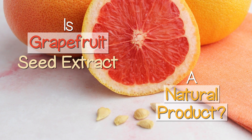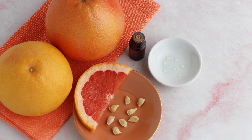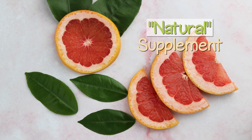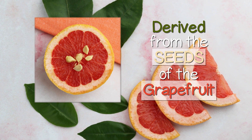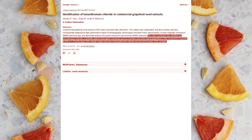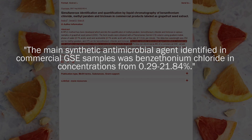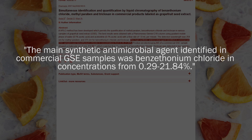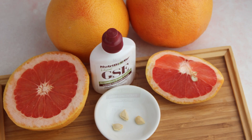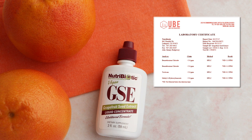Grapefruit Seed Extract is a commercially manufactured product that can be processed differently depending on the brand. Although called a natural supplement because it's derived from the seeds of the grapefruit, not all are produced in a completely natural way. In fact, some products in the past have been known to be adulterated with three main synthetic chemicals: benzethonium chloride, methylparaben, and triclosan. It is therefore very important when using a grapefruit seed extract product internally that you purchase your supplement from a reputable company that has third-party lab testing of their extracts to ensure purity.